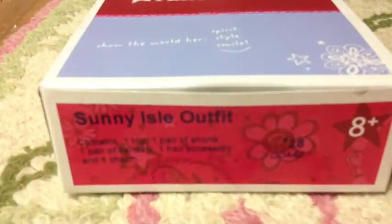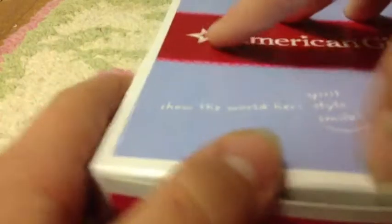Hi guys, today we are opening up the Sun in the Aisle set and it contains one top, one pair of shoes — I mean one pair of shorts — one pair of sandals, one hair accessory, and one charm. Let's get started.